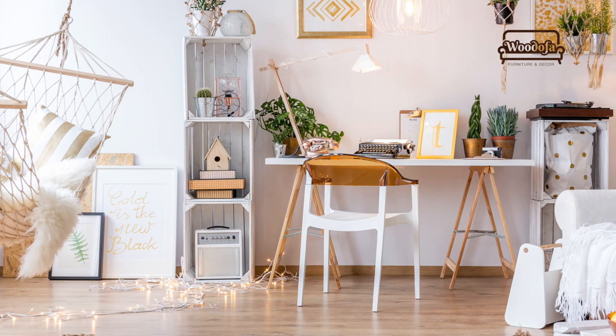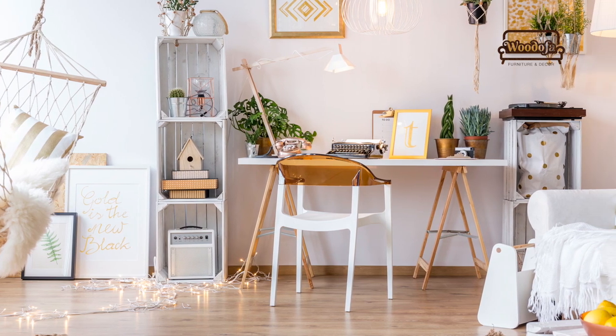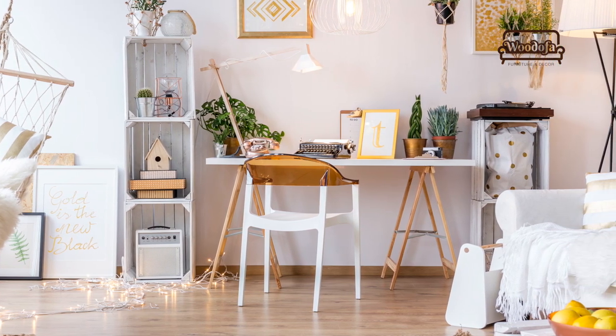Coming back home and work is always a very tedious task. It is not bad if you have a very nice, bright, spacious study room. Even your kids want to do their homework nicely if they have that open space inside the room.